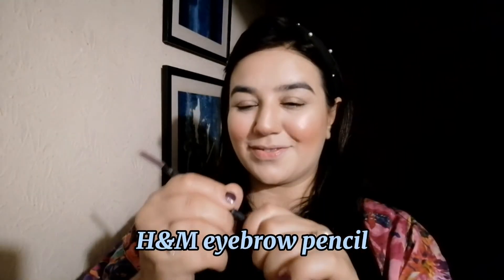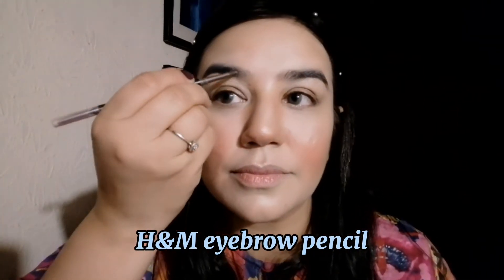I am using an eyebrow pencil. I use a brown eyebrow pencil with my brush to shape my brows. Almost done with my eyebrows.